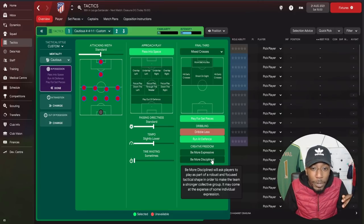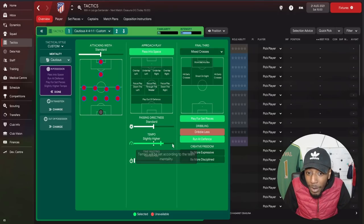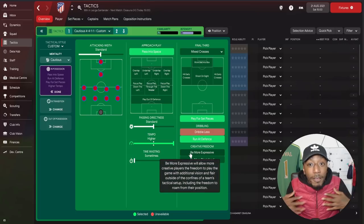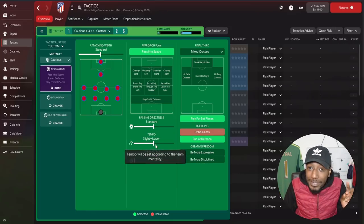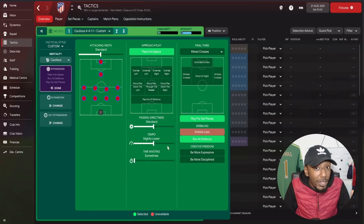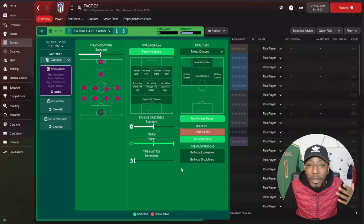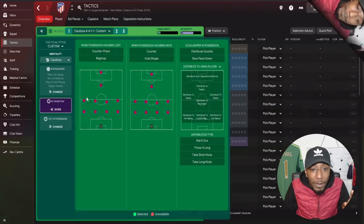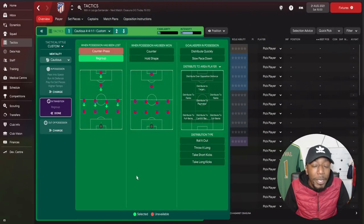For tempo, you can leave it on slightly lower or have it on higher. I prefer higher because I want those lightning attacks, though slightly lower works just as well. For the purpose of this video and tactic we're going to leave it on higher because we want to focus on those lightning attacks. In transition when possession is lost, we're going to regroup to maintain our defensive shape.